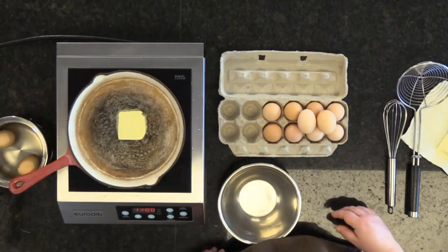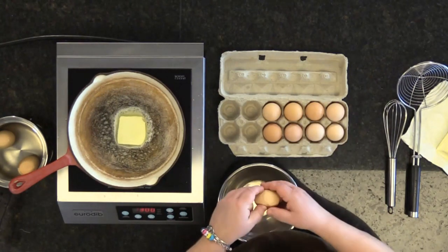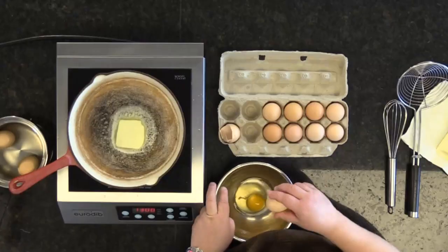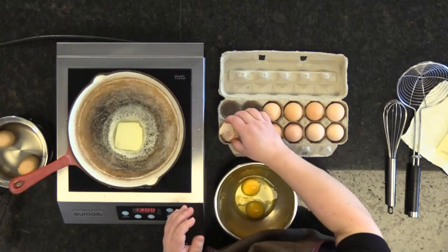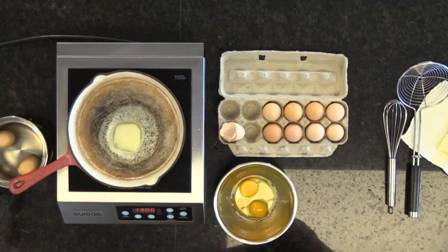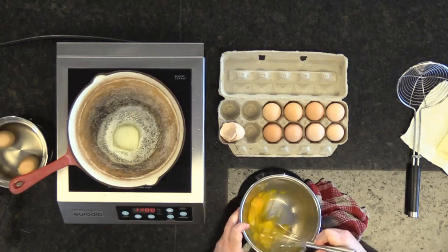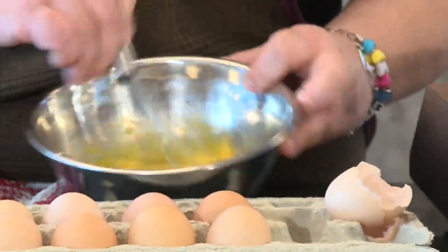Get that nice and melted, but don't let it brown. The goal is not to let it brown. Crack your eggs into your bowl. Take your whisk and pre-break your eggs and just whisk them up.